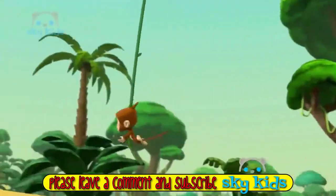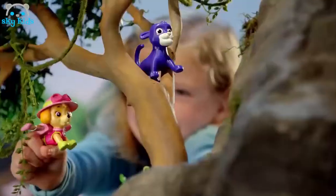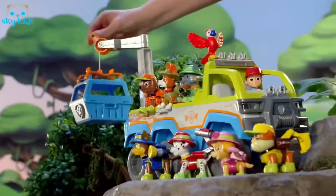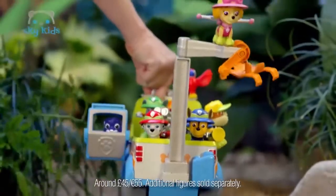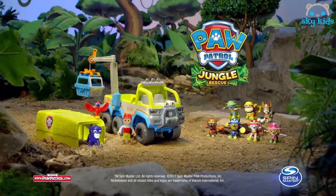Paw Patrol. New all-terrain vehicle to the jungle rescue. Baby Panther needs our help — this is a job for a jungle vehicle. With its working crane, no jungle rescue is out of reach. We've got her! No job is too big, no puppy is too small. Paw Patrol all-terrain vehicle from Spin Master.